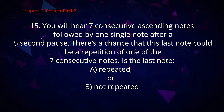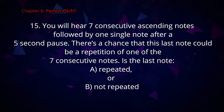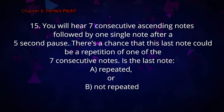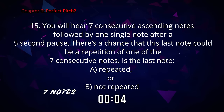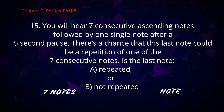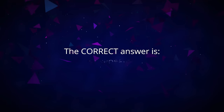And finally, the last question. You will hear seven consecutive ascending notes followed by one single note after a five-second pause. There's a chance this last note could be a repetition of one of the seven consecutive notes. Is the last note A repeated or B not repeated? The correct answer is A, repeated.